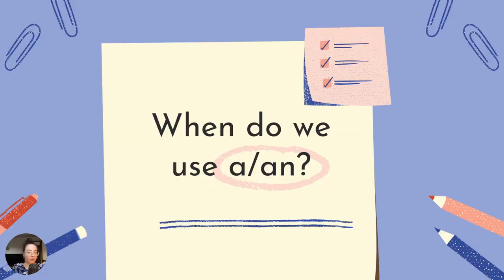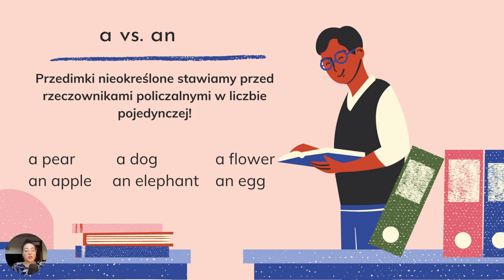When do we use a or an? Przedimki nieokreślone stawiamy przed rzeczownikami policzalnymi w liczbie pojedynczej — to jest bardzo ważne, aby pamiętać, że to jest liczba pojedyncza. A pear, a dog, a flower, an apple, an elephant, an egg. Jeżeli chodzi o podział, to musimy zwrócić uwagę na początek rzeczownika — czy słyszymy samogłoskę czy spółgłoskę. Jeżeli samogłoska — stosujemy an. Jeżeli spółgłoska na początku — dodajemy a.